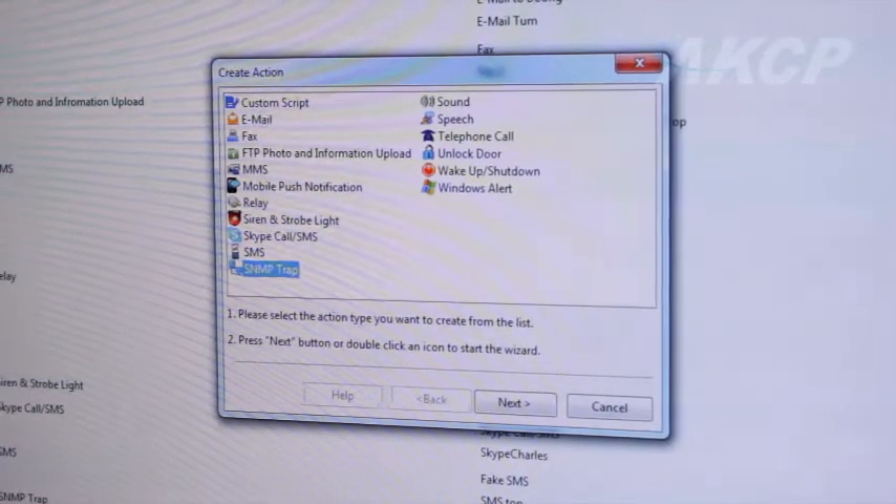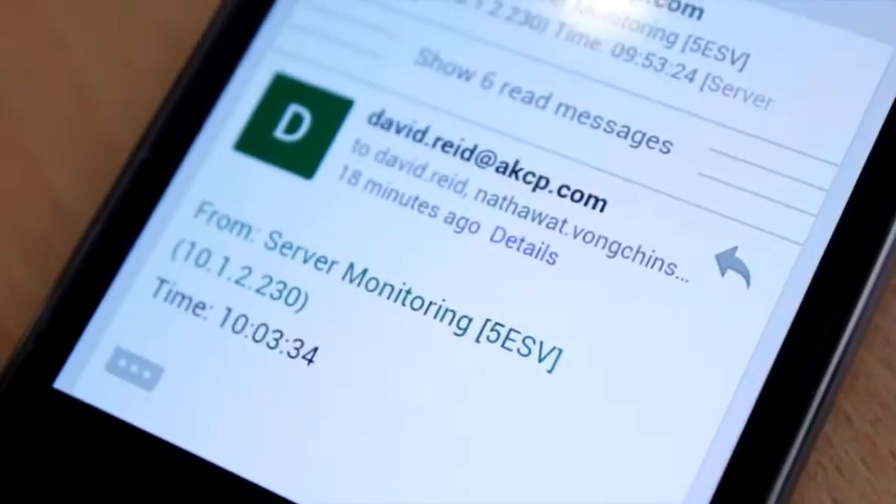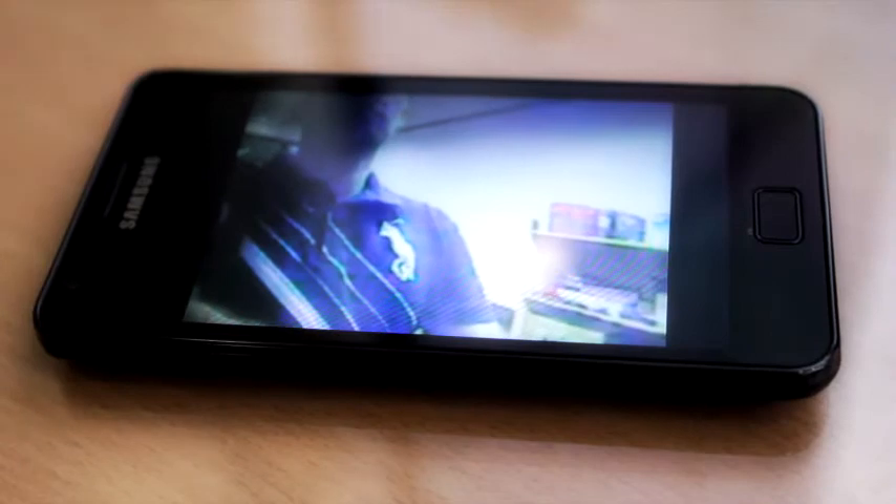Set and receive customizable notifications of unauthorized access attempts or critical sensor warnings via text message, SNMP get, or even a video email.